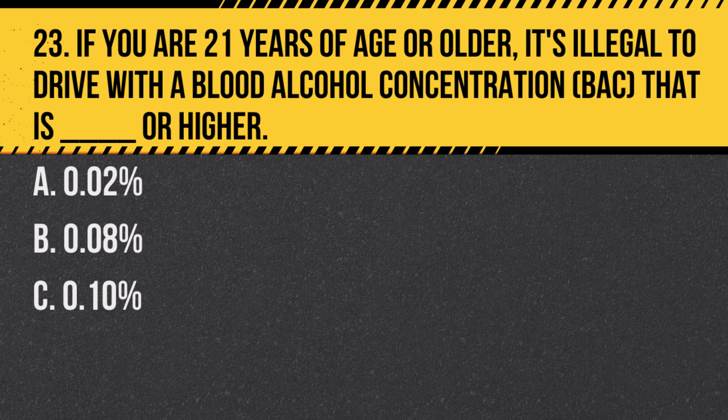Question 23. If you are 21 years of age or older, it's illegal to drive with a blood alcohol concentration (BAC) that is blank or higher: A. 0.02%. B. 0.08%. C. 0.1%. Answer: B. 0.08%. For those 21 and older, a BAC of 0.08% is the legal limit in New Jersey.